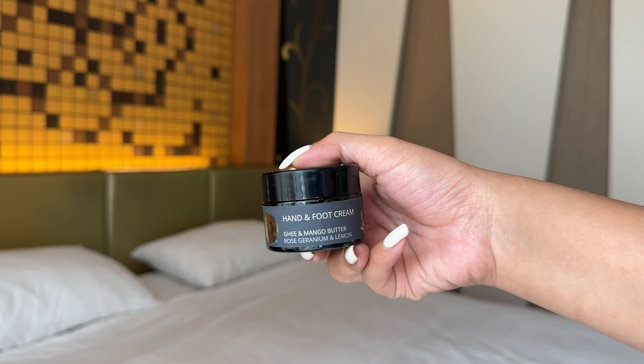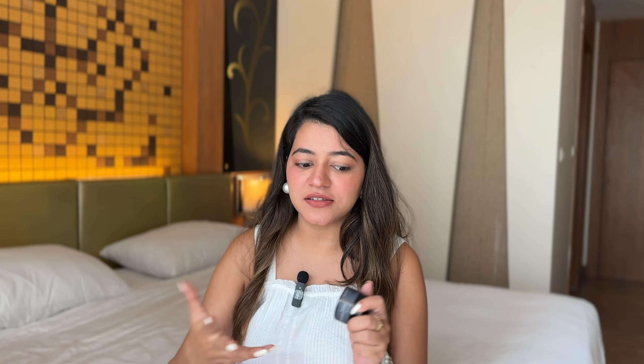Moving on to the next product — it's this Hand and Foot Cream by Raw Beauty. This product was actually a PR package and I thought I'd give it away as a gift because I don't usually believe in hand and foot creams. But I started using it and it is just so amazing. The ingredients are incredible — it has ghee, mango butter, rose, and lemon. It's so pure and amazing. Since we're in Thailand, I needed it badly, and I've done a foot massage here too. So this is a must-have for me and I've carried it along.